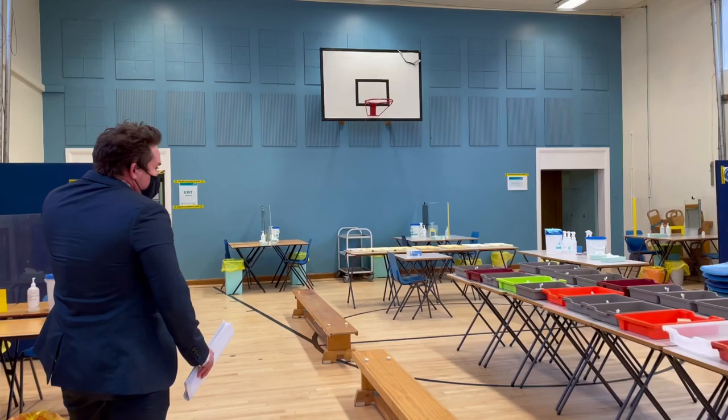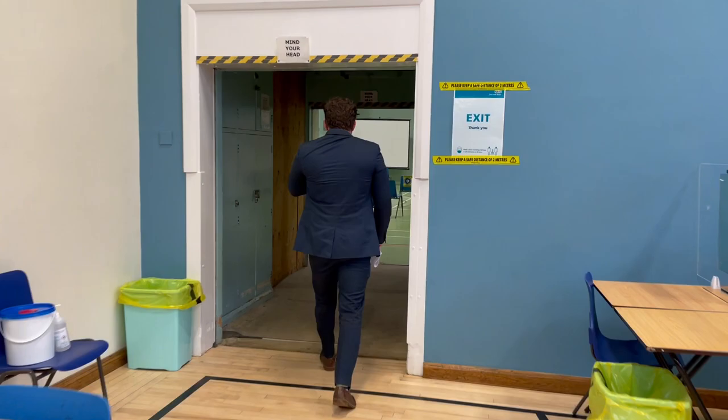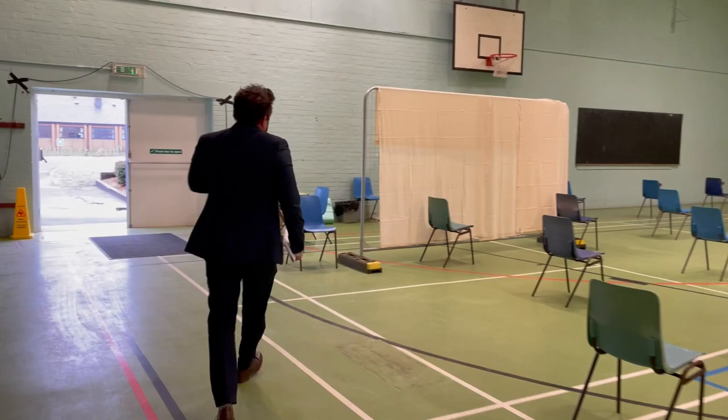This part of the gymnasium is the processing centre, where your tests will be processed, and there will be lots of members of staff working on those. We'll ask you to take a seat on one of the chairs here, and it takes 30 minutes for the test to be processed. When yours has been processed, you will be called out by name and asked to join a member of staff in the small space here, where you'll be given the result of your test.